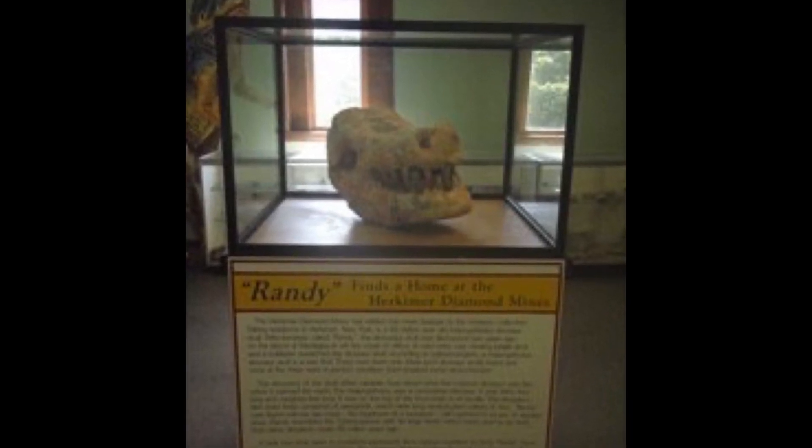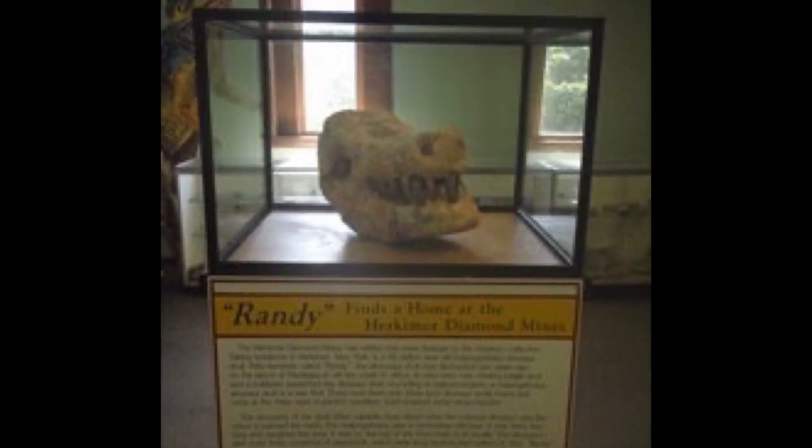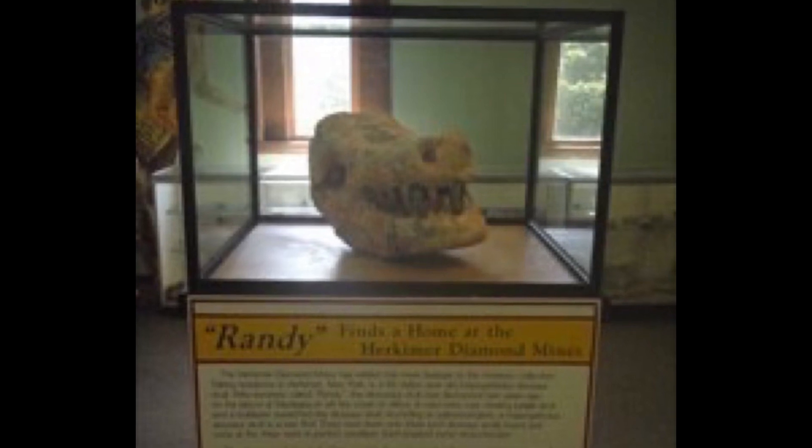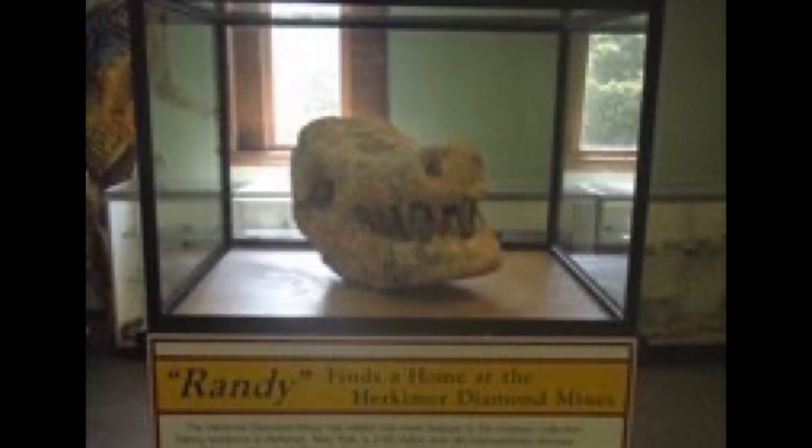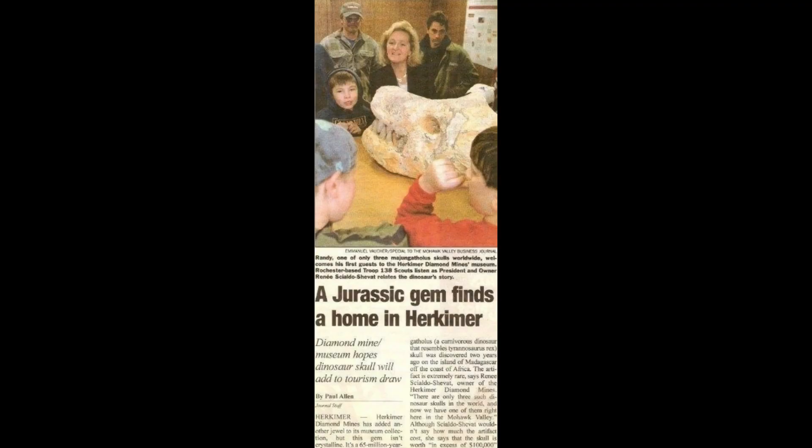Randy is a 66 million year old dinosaur from Madagascar. The artifact is incredibly rare, says René Cieldo, the owner of the museum. The artifact is in fact so astoundingly rare it's probably worth in excess of $100,000.